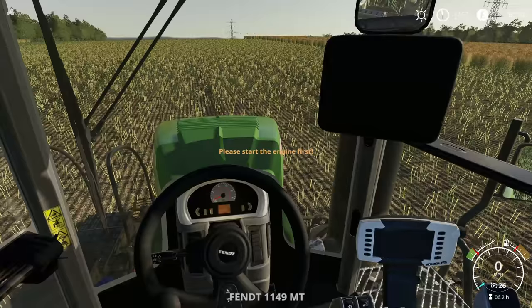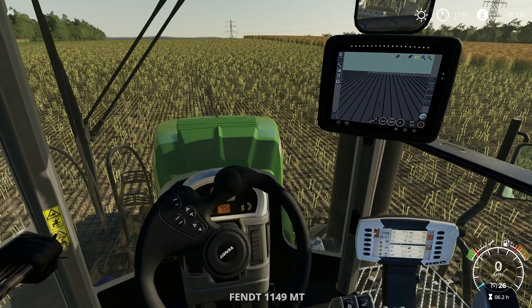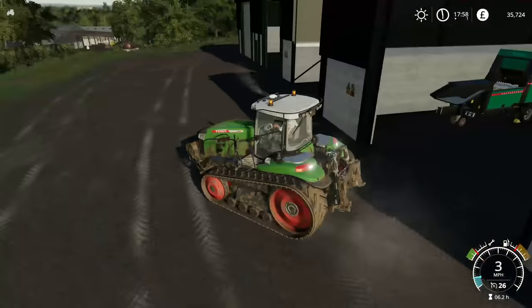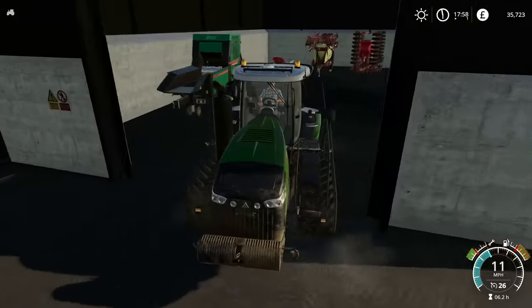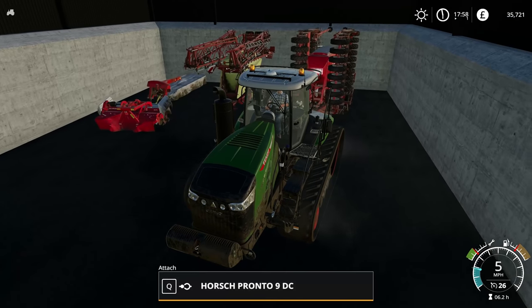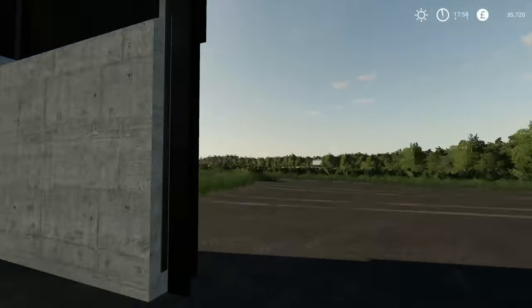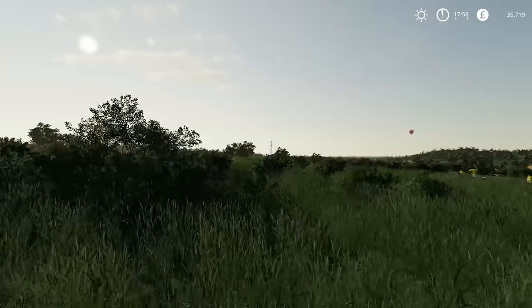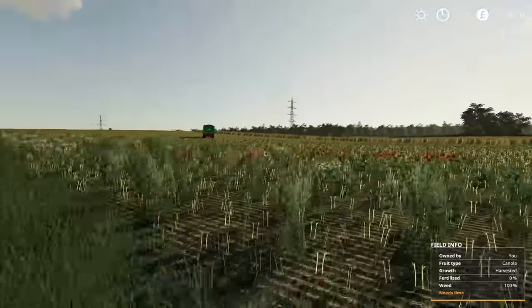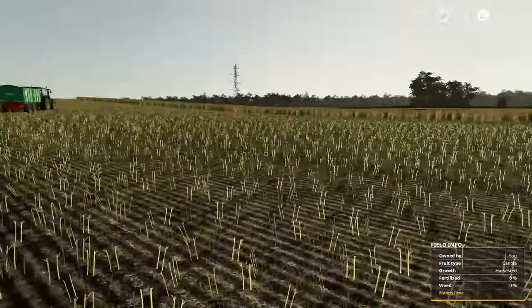Quite a bit of vehicle transferring today — tractor transferring, it's all fun. So there is the direct drill — it will be direct drill, because I'm not going to be spending a lot of time doing cultivating or ploughing. But it probably does need to be spread with lime, which is going to be quite a good job. Needs lime — nothing else to do here.